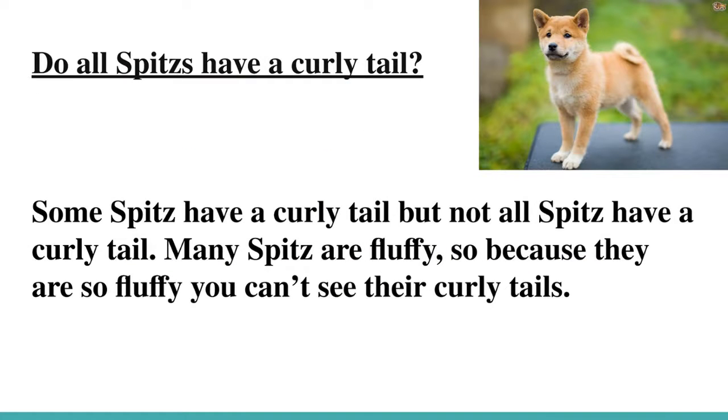All Spitz have a curly tail. Some Spitz have a curly tail, but not all Spitz have a curly tail. Many Spitz are fluffy, so because they are so fluffy, you can't see their curly tail.